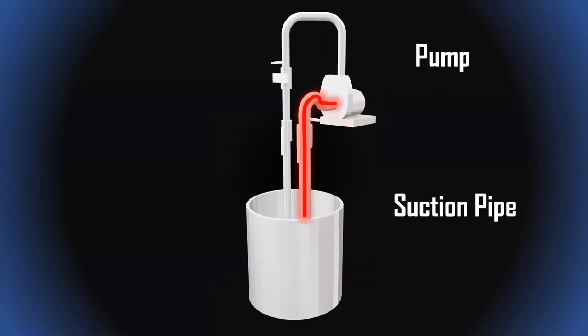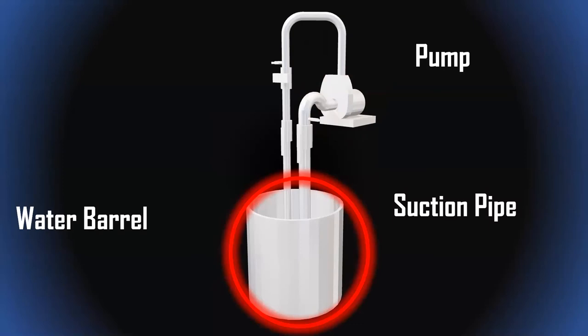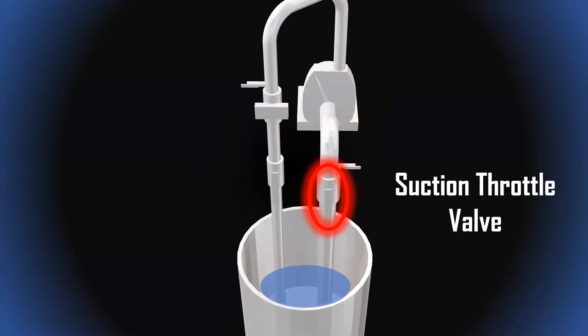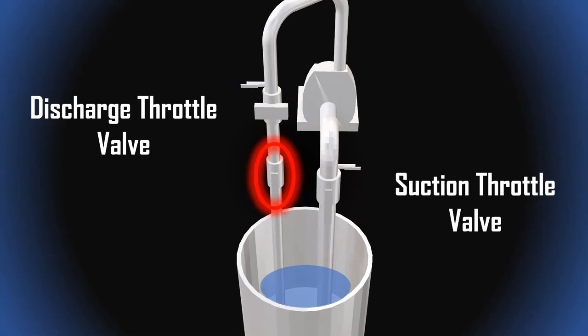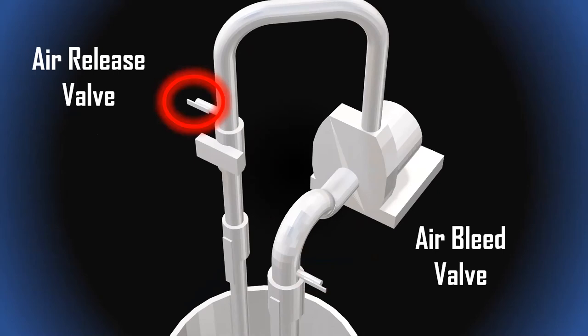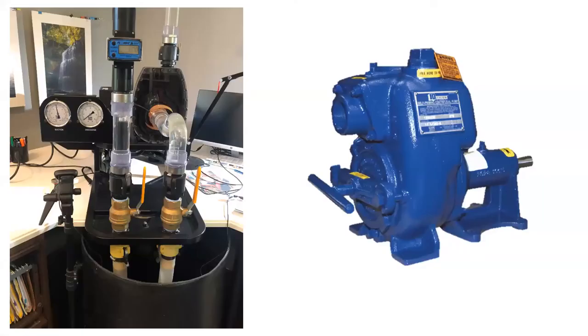On the pump suction side there's a suction pipe, a water barrel, a discharge pipe, and a flow meter. Coming in closer, we can see a suction throttle valve — Chris is going to manipulate that to induce different things to happen inside the pump. On the discharge, we have a discharge throttle valve. The setup also includes an air bleed valve — not something you'd want in a real pump installation — and an air release line on the discharge.